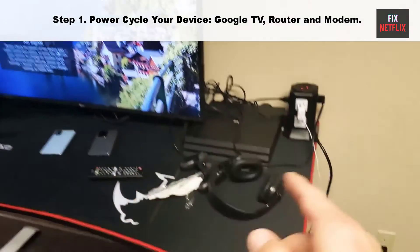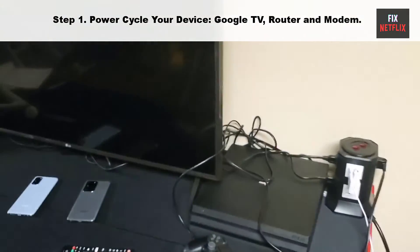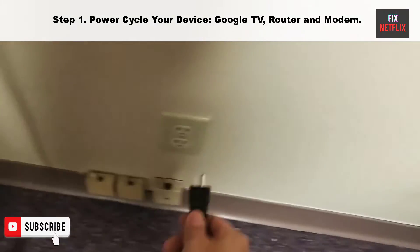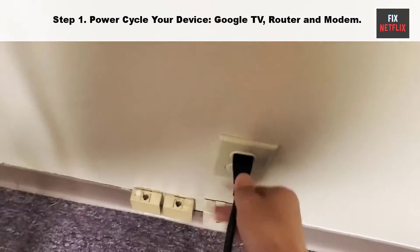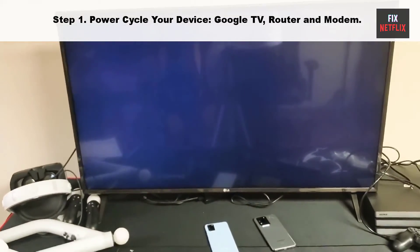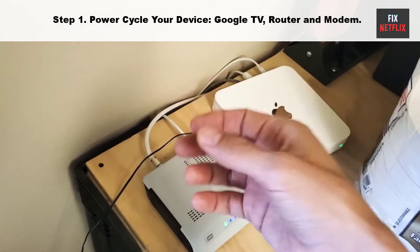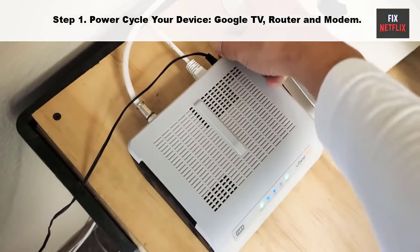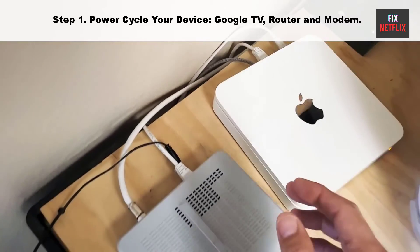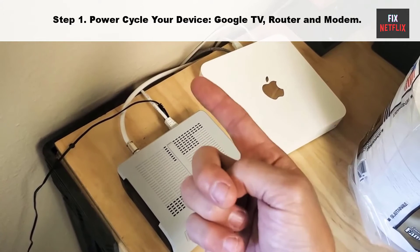Step 1: Power cycle your device, Google TV, router and modem. Our first step is to restart your Google TV and Wi-Fi router. This is a good first thing to try if you are having network issues, as it can often fix problems not just for your Google TV but for all your connected devices. Unplug the power cable of your TV and router from the main socket, then wait for 2 minutes. While waiting, press and hold the power button on your smart TV for 10 seconds to get rid of any remaining electricity. Then plug the power cable back in and wait for it to turn on again, following the same steps for your router and modem to resolve connectivity issues.